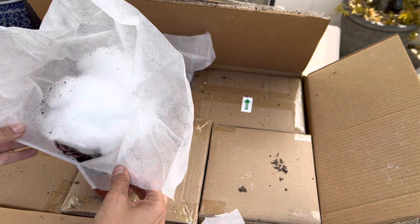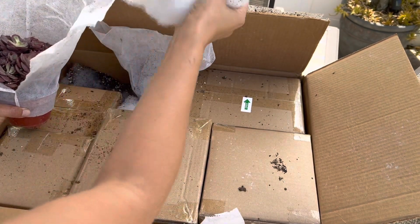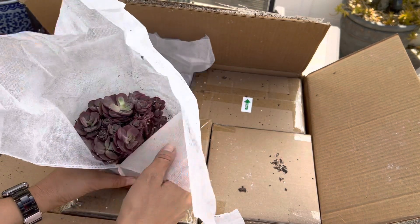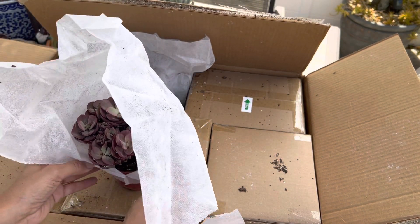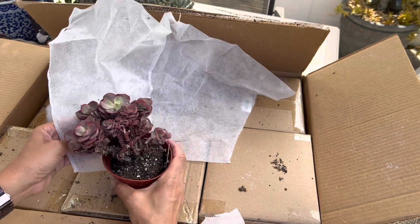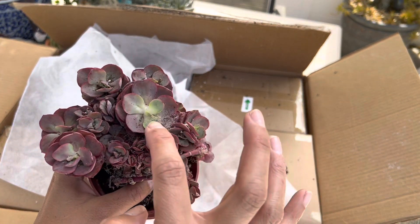Let's see what we got here — oh my goodness! They have their little name tags on them.